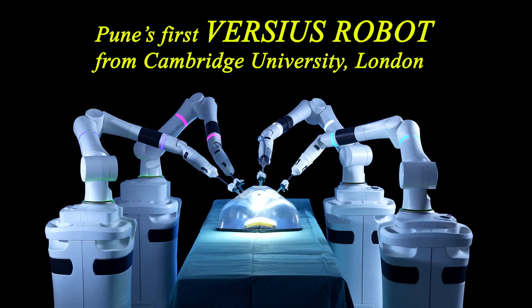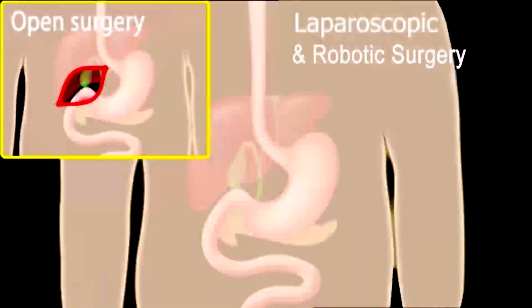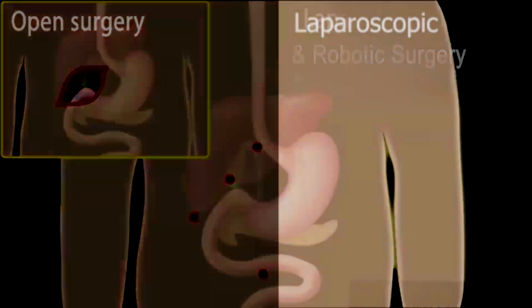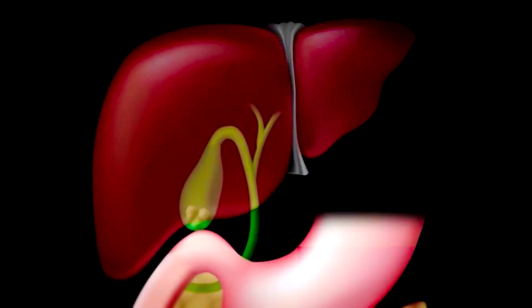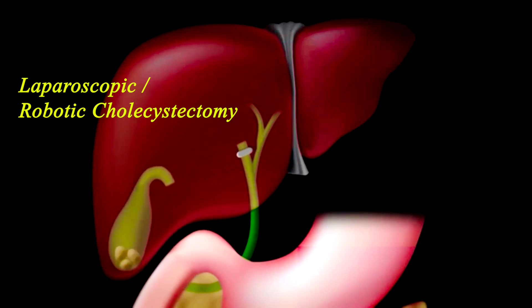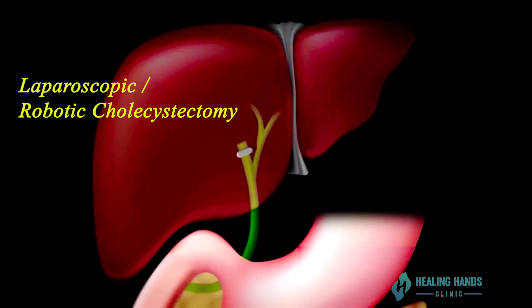Symptomatic gallstone disease is treated with a 3D 4K laparoscopic cholecystectomy, which is removal of the gallbladder laparoscopically. It is done via small four holes on the abdominal wall. The 3D 4K system allows an accurate and magnified view of the entire surgical field, which helps in performing even the difficult and complicated gallbladder surgeries with rapidity and ease.